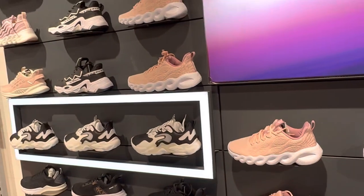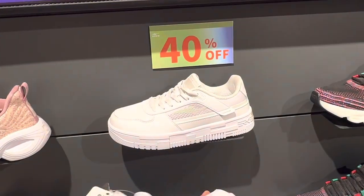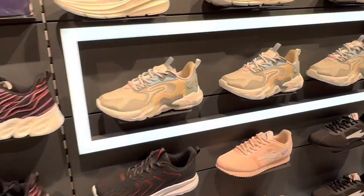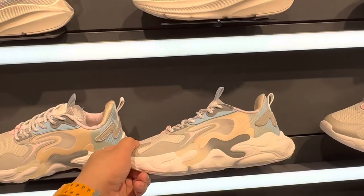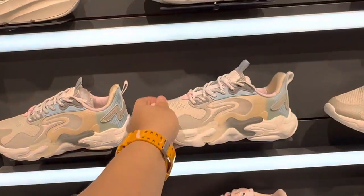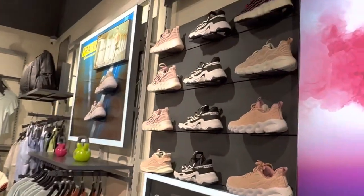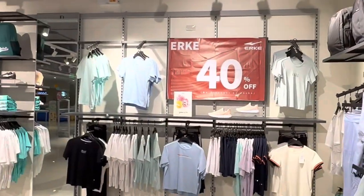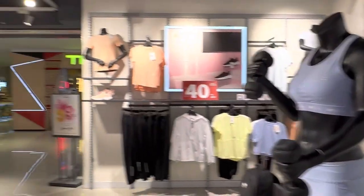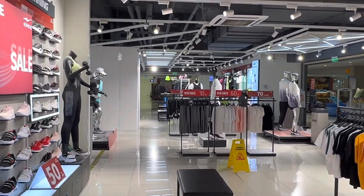I wanted to find something as beaters for everyday walking. It's pretty lightweight — super lightweight. One of the things I like here is this design. Super lightweight as well. So that's about it, guys. Thank you for watching. Check out their store at Ayala Cloverleaf. Keep safe. Thank you.